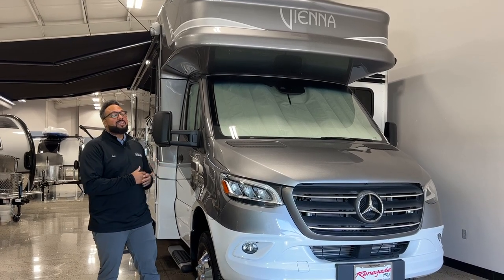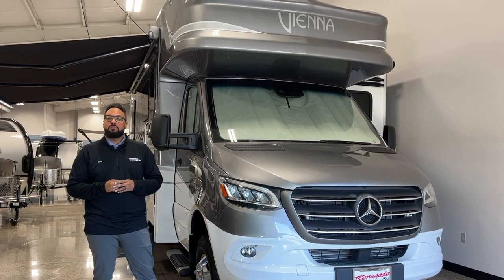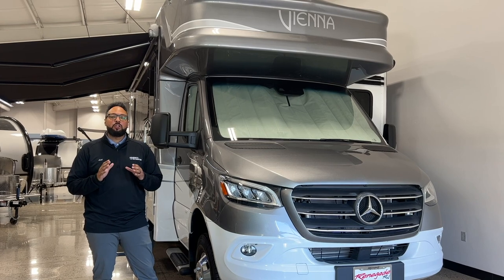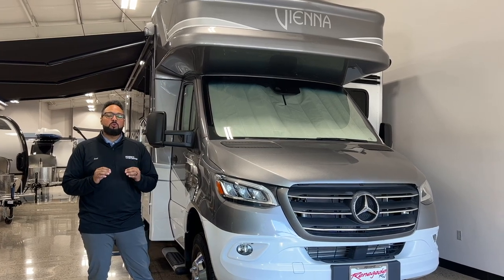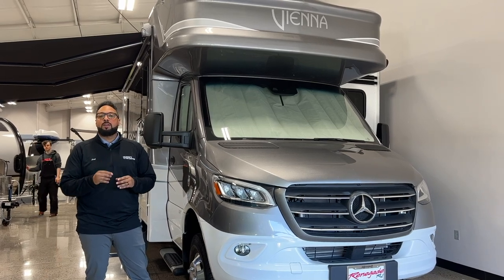This is the 2023 Renegade Vienna 25FWC B Plus diesel motorhome that's going to take your trip to the next level because it's such a smooth and great ride. And of course you do have the great quality that Renegade will provide you.